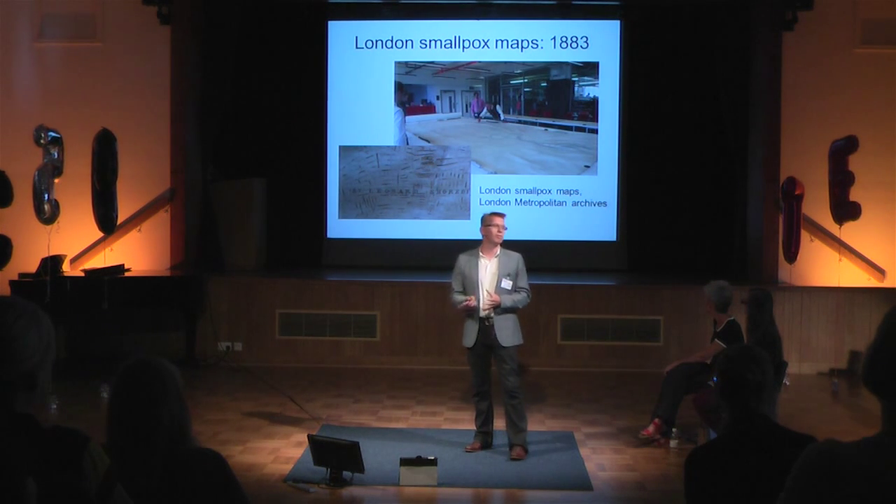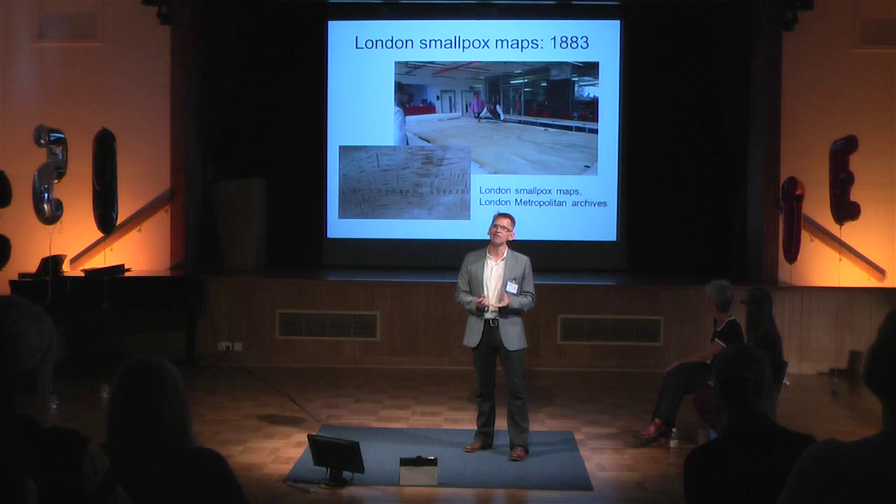In the 1880s there were three smallpox outbreaks in London, and all cases of smallpox were treated at one of these hospitals ringed around the edge of London. But they were very concerned about the fact that smallpox may actually be spreading from the hospitals into the local community, so they wanted to examine this.